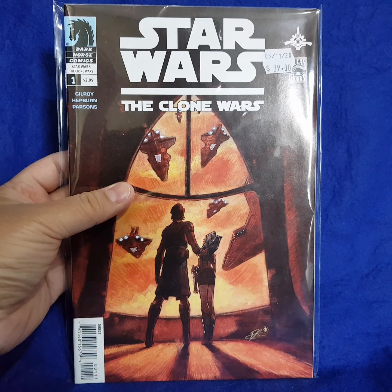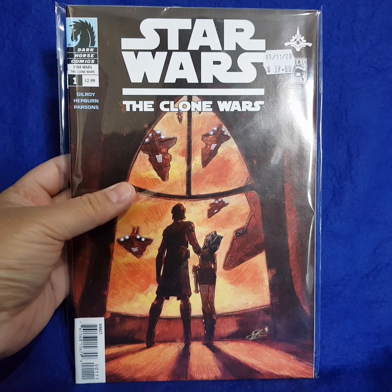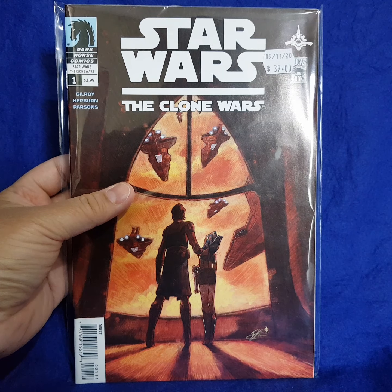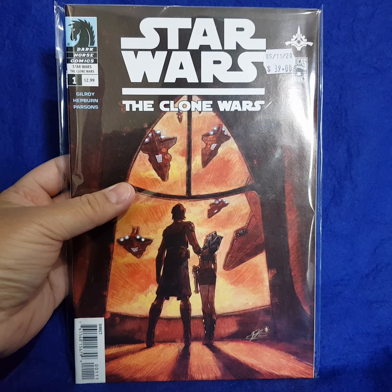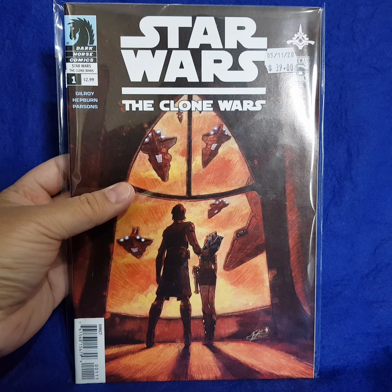Unbelievable. So anyway, I'm going to be really careful and pull these comic books out, board and sleeve them, and be ultra careful. Just wanted to show you these two exciting things I've picked up. My luck has been crazy recently, and I've also picked up two more amazing collections which I'll share in future videos.